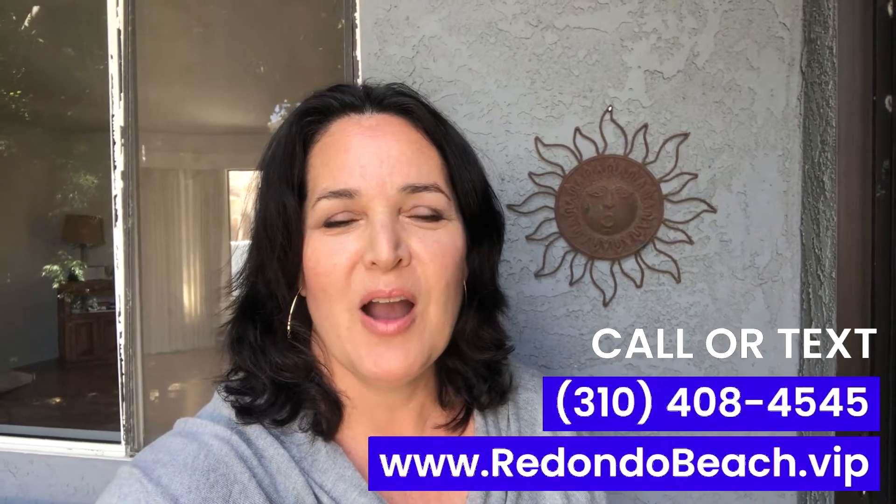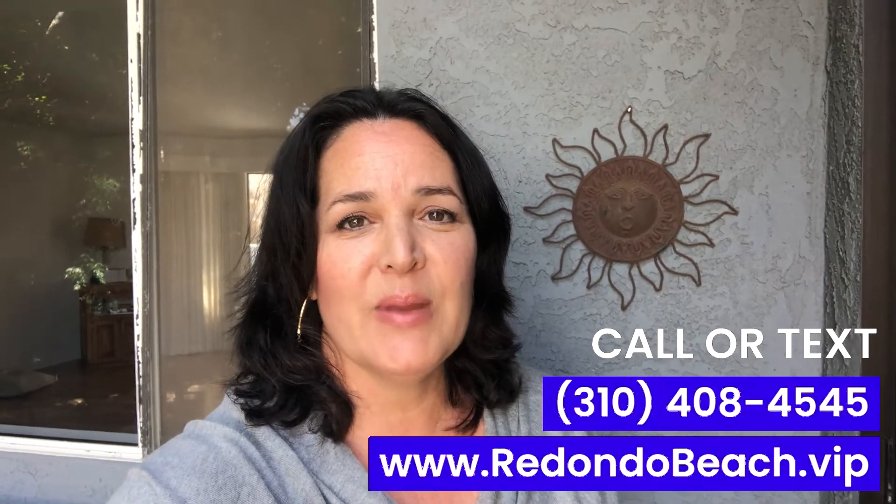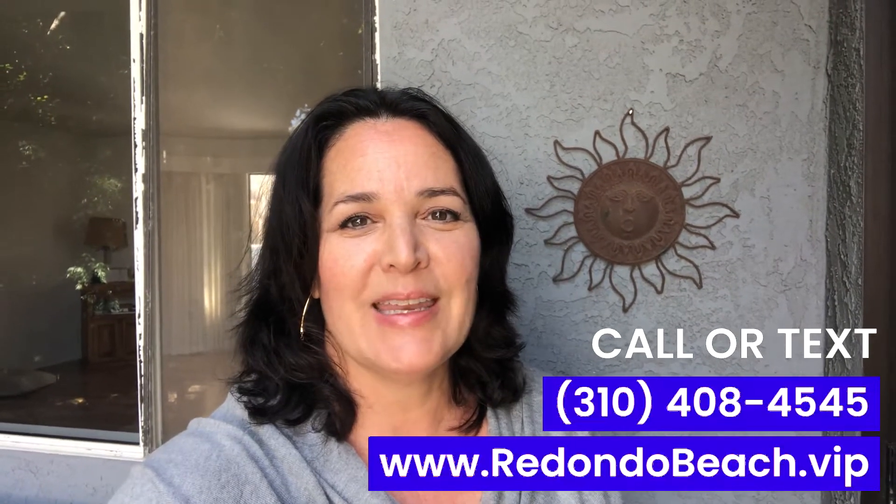If you'd like to check out homes in this neighborhood or other surrounding areas, you can call or text at 310-408-4545 or go to redondobeach.vip so we can help you. And don't forget to check out my other neighborhood tours on this channel. Ciao for now!